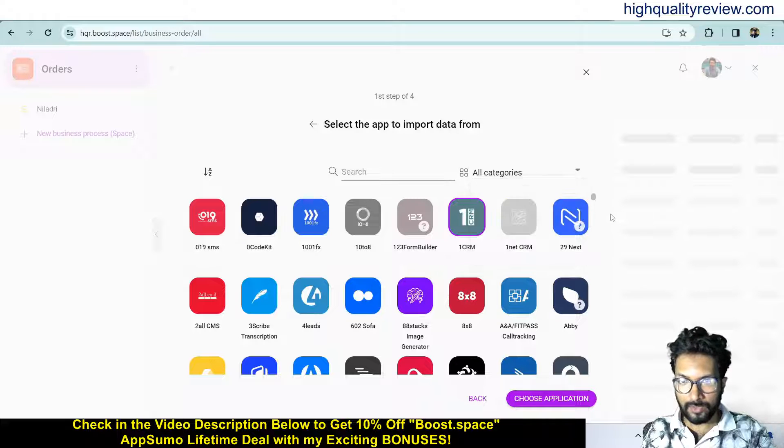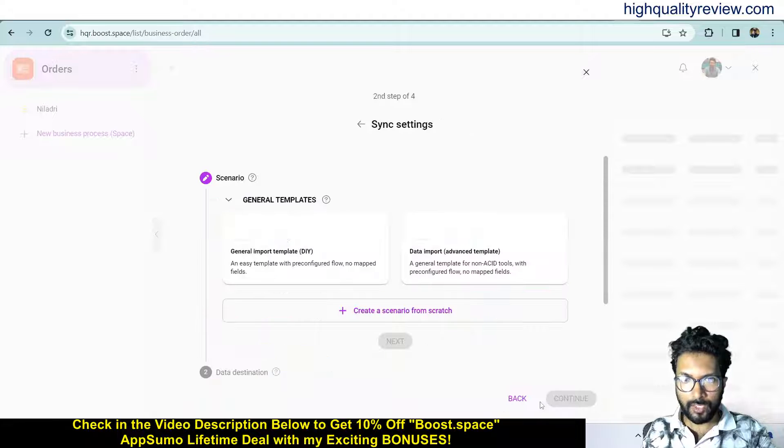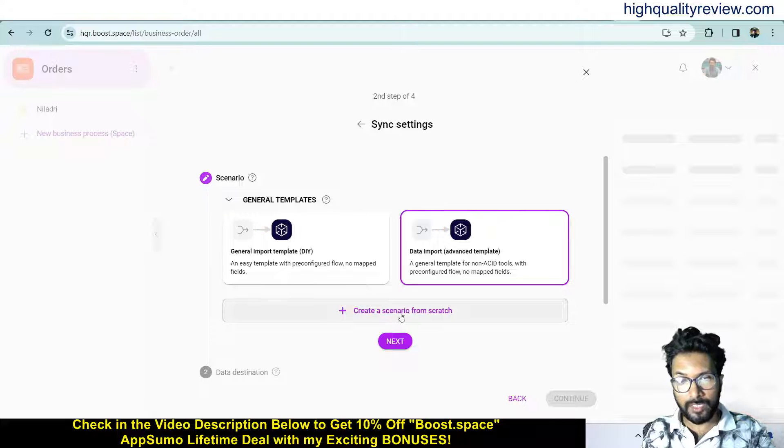Different categories are available so you can search by category for the app. Choose the application. Here you will find scenarios: general import template, do it yourself, data import, and advanced template. I want to go with the advanced template. You can also create your own scenario from here. Then click next.